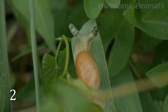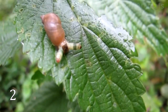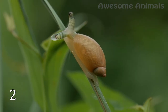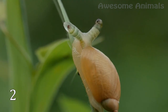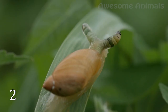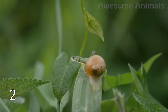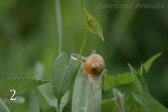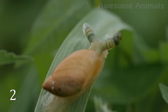Parasites use mimicry not to be hidden but, on the contrary, to be noticed by their future host. Look at this snail with very strange behavior. Actually, it is not the snail itself but the worm inside it. This flatworm invades the brain of the snail and makes it do what it needs. The flatworm spends most of its life in the body of a bird, breeds inside the bird, and its eggs get passed through the host's digestive tract. A snail finds the bird's droppings and eats them. As the flatworms grow, they form long tubes of swollen brood sacs that spread out into the snail's eye stalks. They start pulsing green and yellow, causing the snail's eye stalks to resemble caterpillars, which birds love. And these strange cycles occur again and again.